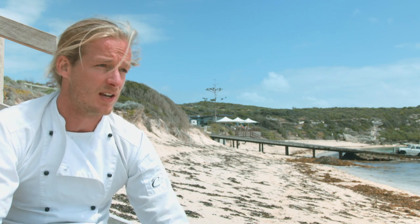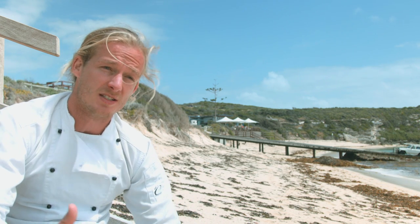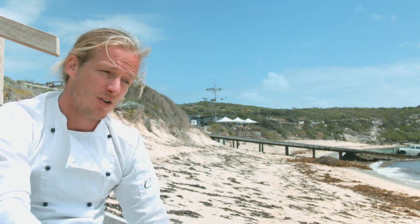I really wanted to use a secondary cut meat to show off how their secondary cut meats can be just as awesome, if not more tasty than the expensive ones. So I've chosen a pork cheek.